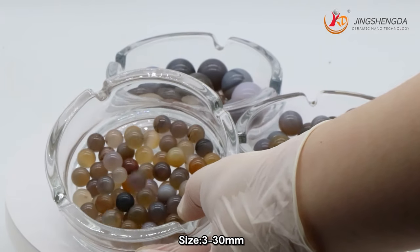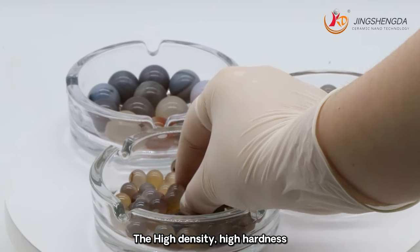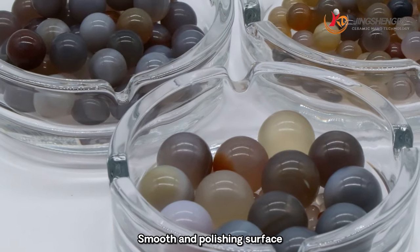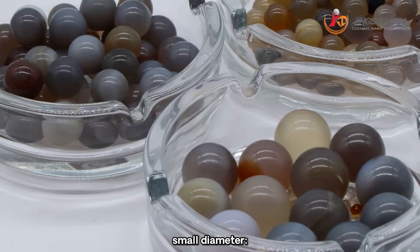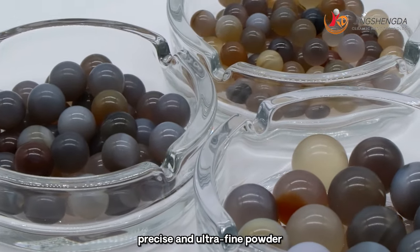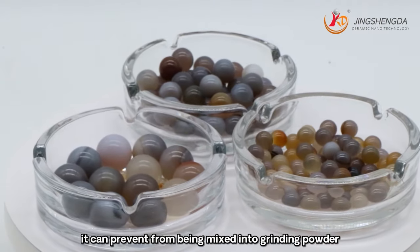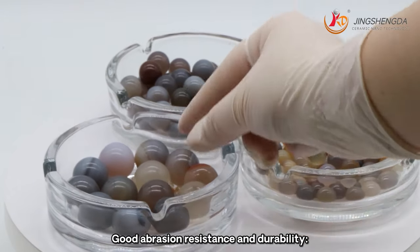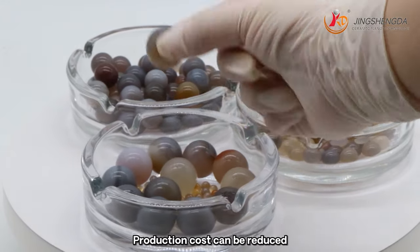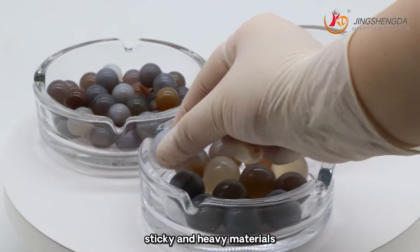Specific density is 2.65g/cm³. Size is from 3 to 30mm. High density, high hardness, high grinding efficiency and repeat grinding, smooth surface, small diameter. Suitable for grinding and dispersing precise and ultra-fine powder. Because of its high purity, it prevents contamination of grinding powder. Good abrasion resistance and durability reduce production costs. Plays a great role in wet grinding and dispersing sticky and heavy materials. No need to worry about erosion problems when applied to steel ball mills.